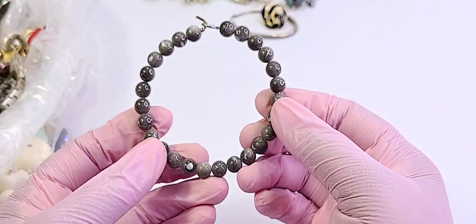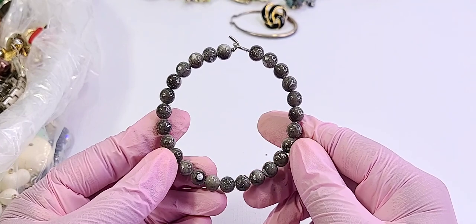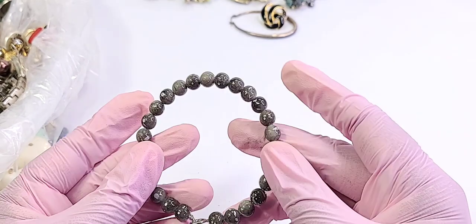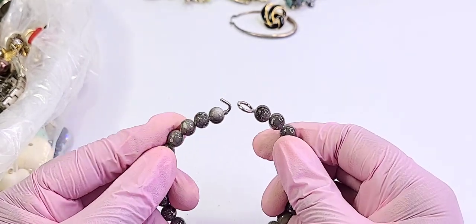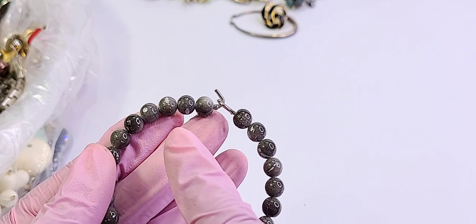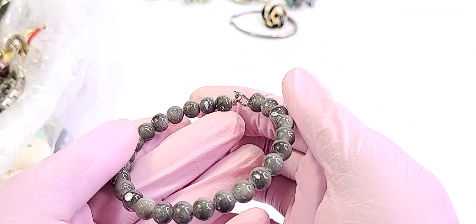I apologize, you guys — I call these 'struggle bus' days where my brain is not working and I'm dealing with a lot more pain than normal. But we will persevere! This is nice — I think this is plastic, yeah, with some silver glittery speckles in here. Really nice.